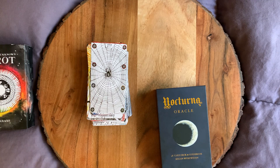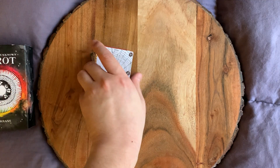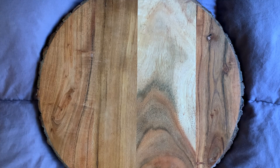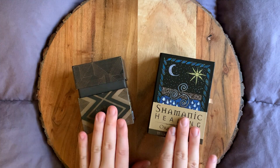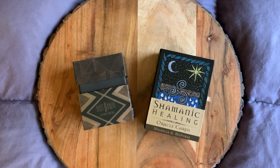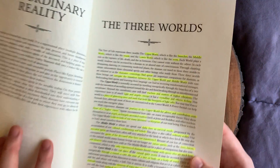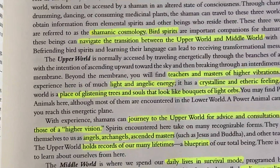That was a pretty easy selection for me. So we are off to journey into the Middle World. I've chosen the Dust II Onyx with the Shamanic Healing Oracle to take me into the Middle World. Let's go ahead and get our book out again here and zoom in so I can read you guys what it says.